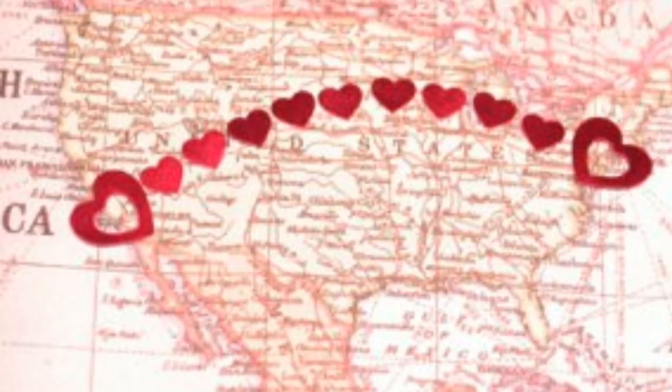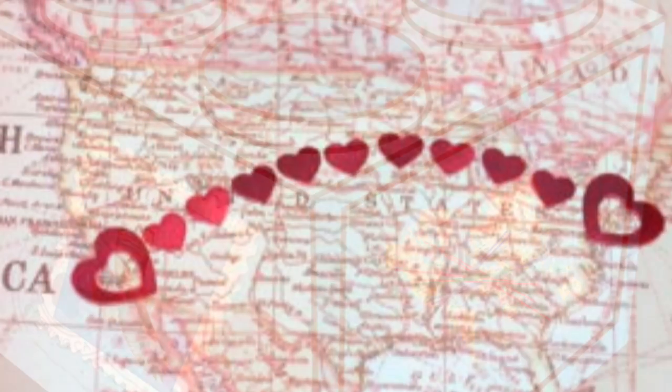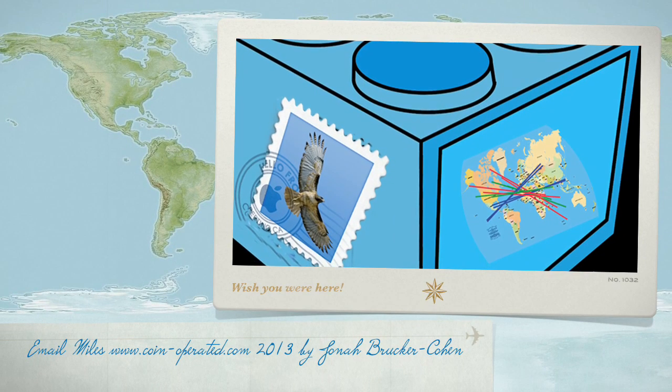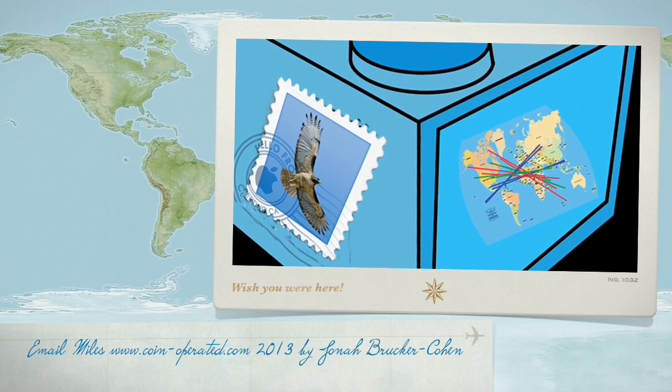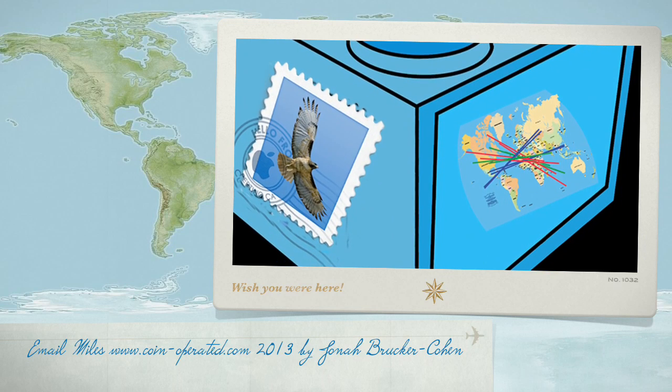This project will bring us closer by reminding us how far away we actually are from each other. I hope you can support Email Miles, as this project is really meant to enhance how we communicate and adds a new grounding perspective to the seamless nature of digital transmission. Thank you.